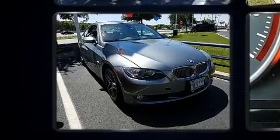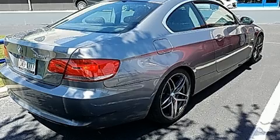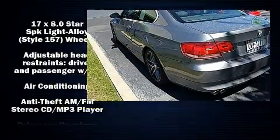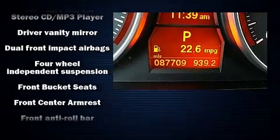All of the premium features expected of a BMW are offered, including front and rear reading lights, one-touch window functionality, rain-sensing wipers, remote keyless entry, and a split-folding rear seat.